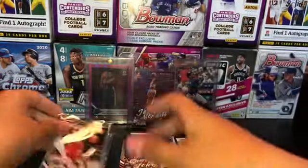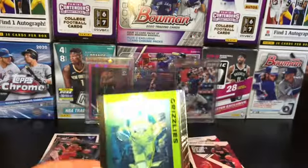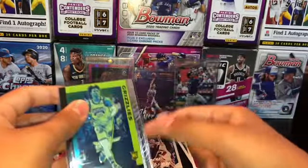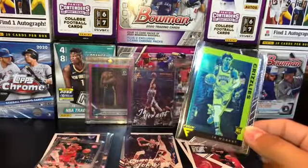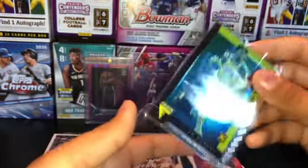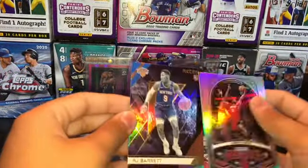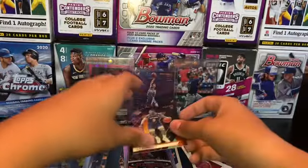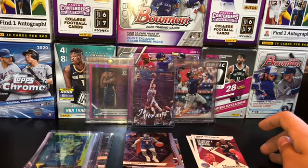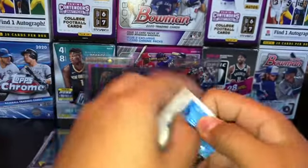Oh my gosh — Ja Morant Flux! That is a big card. The two biggest cards I've pulled so far — that Luminance and then this Ja Flux. Oh my gosh, that is a big, big card right there. And an RJ Recon — oh my gosh, that is a nice, nice card right there. Holy moly.